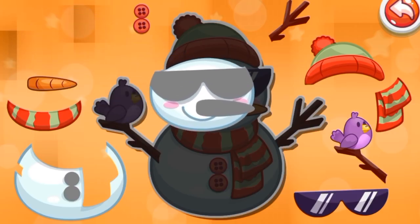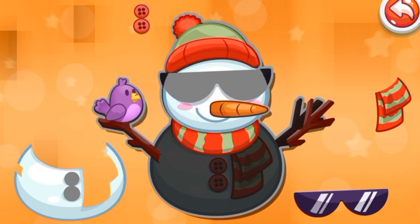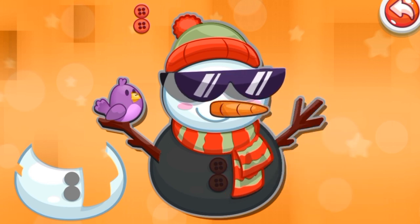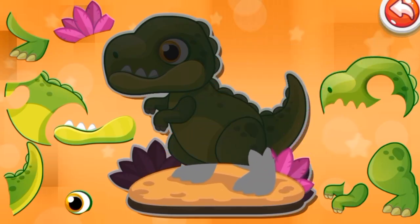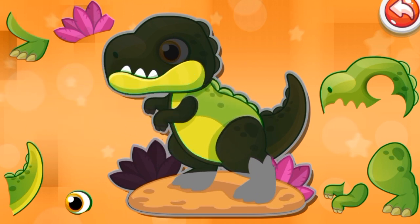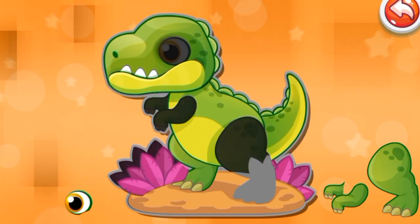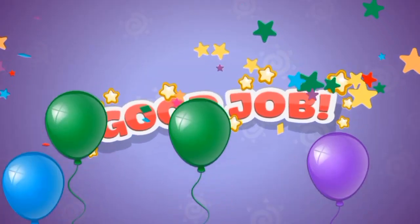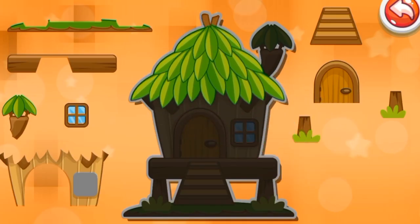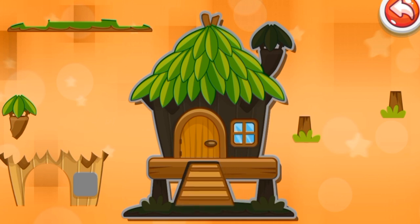Can you guess what this is? It looks so simple, right? I'll give you to the count of three. Three, two, one — a snowman! It's got a button and a carrot, and it's made of snow. Now this one — this is a green and scary creature. Can you guess it? But it's not extinct. One, two, three — it is a dinosaur! This is a hut, almost like a house, but made of wood and leaves.